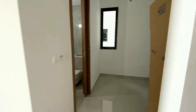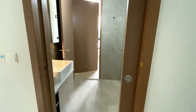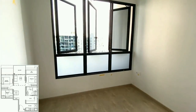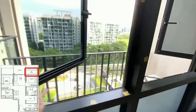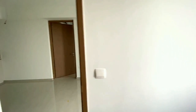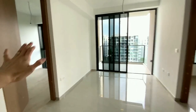Further on you have the study area, which also comes with windows, and your common bath is directly connected to the study. It's a Jack-and-Jill style toilet with the other common room on the other side. The aircon ledge is outside here and this is a lower-floor unit. Opposite, you can see the older condominium Botania. This is a dumbbell layout, with the master bedroom on the other side of the living room.